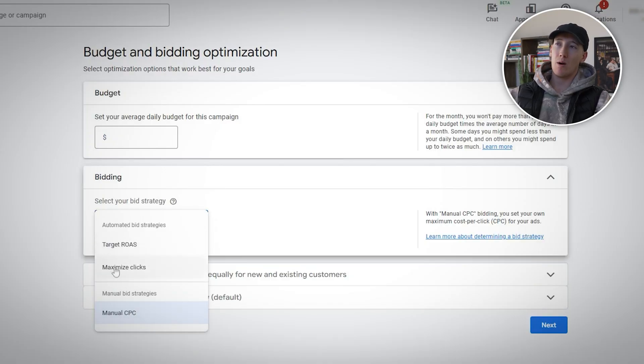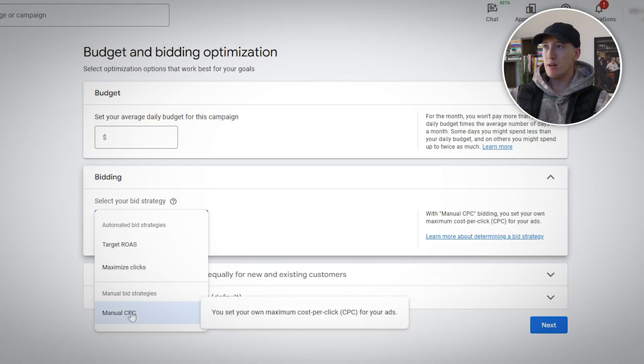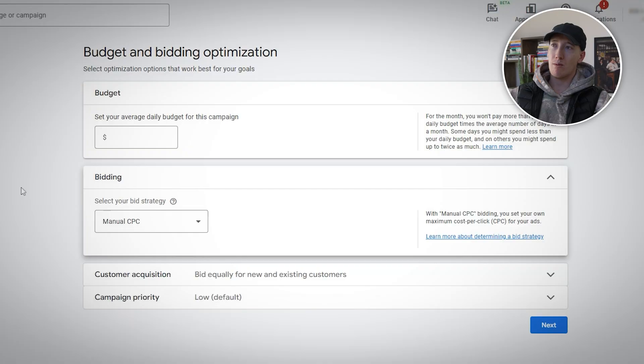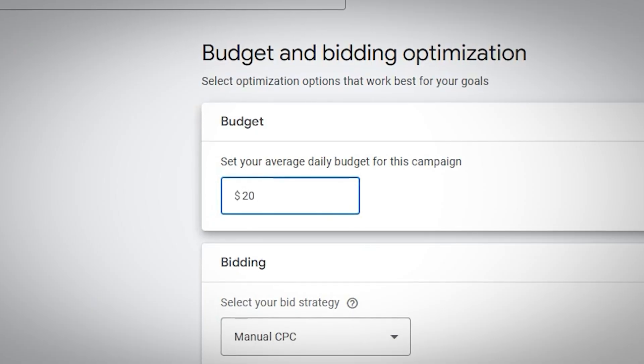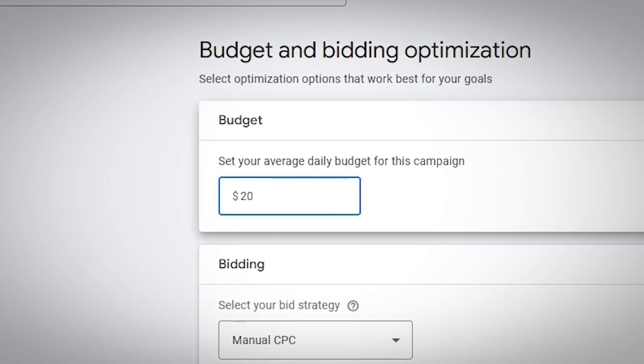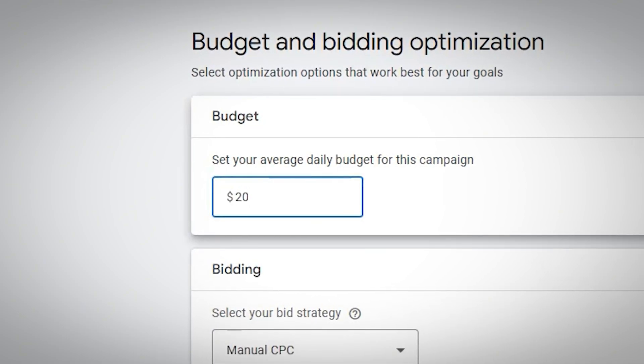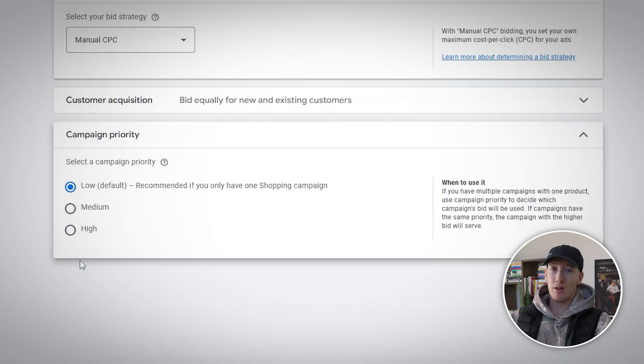And here's where most people make their first big mistake: never start with a target ROAS on a new campaign. Google needs conversion data to optimize, and you do not have any yet. Start with manual CPC or maximize clicks with a daily budget cap. After 30-plus conversions, then you can transition to target ROAS. For budget, use this formula: estimated CPC times 10 equals your minimum daily budget. If your estimated CPC is $2, set at least $20 a day. Set your campaign priority based on your account structure — if you already have shopping campaigns running, use medium or low priority to avoid conflicts. For a first shopping campaign, high priority is fine.